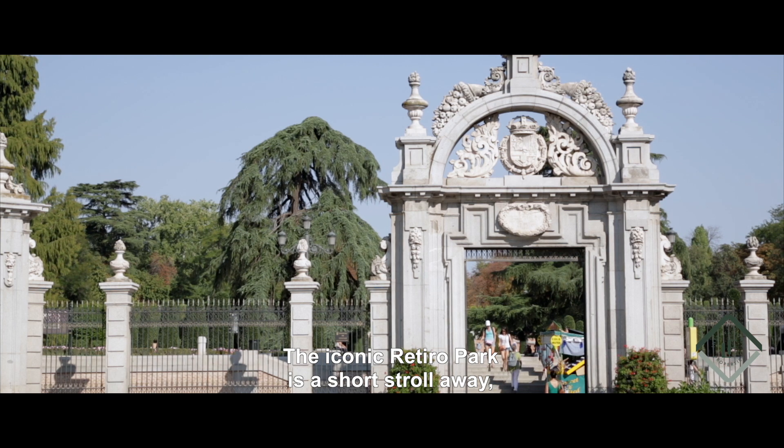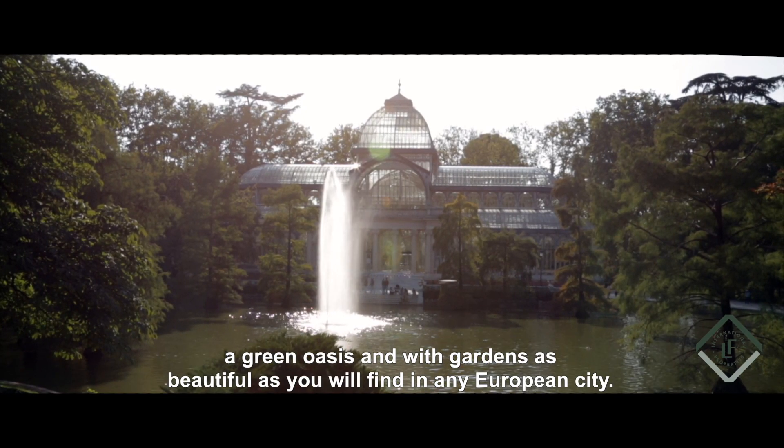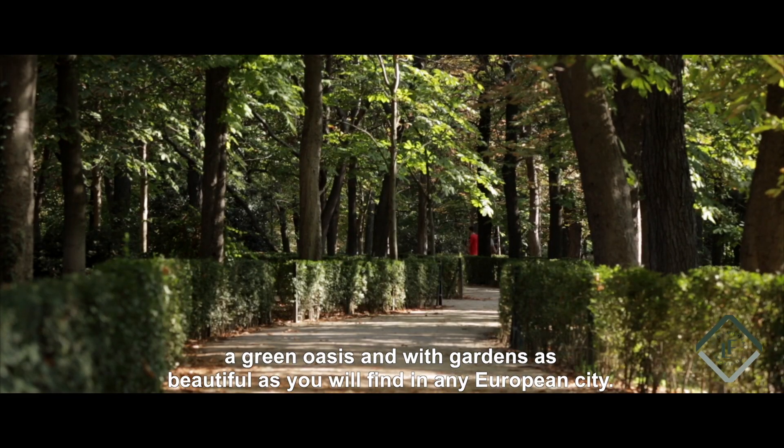The iconic Retiro Park is a short stroll away, a green oasis with gardens as beautiful as you will find in any European city.